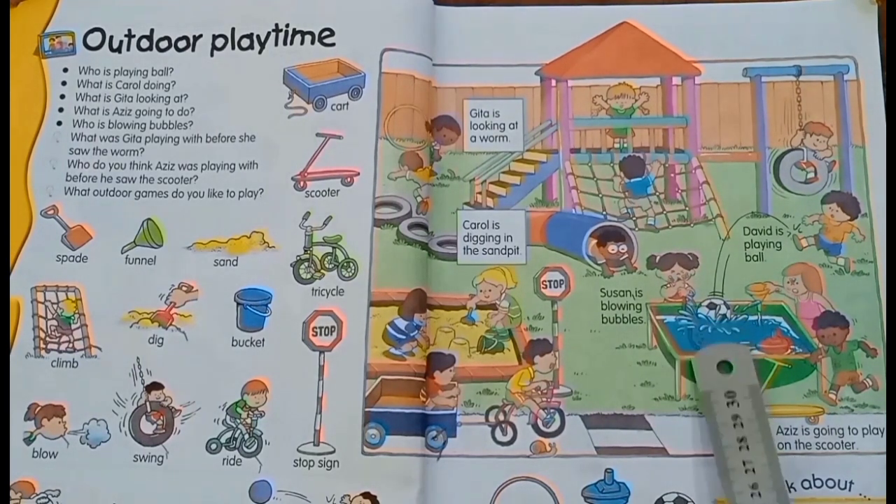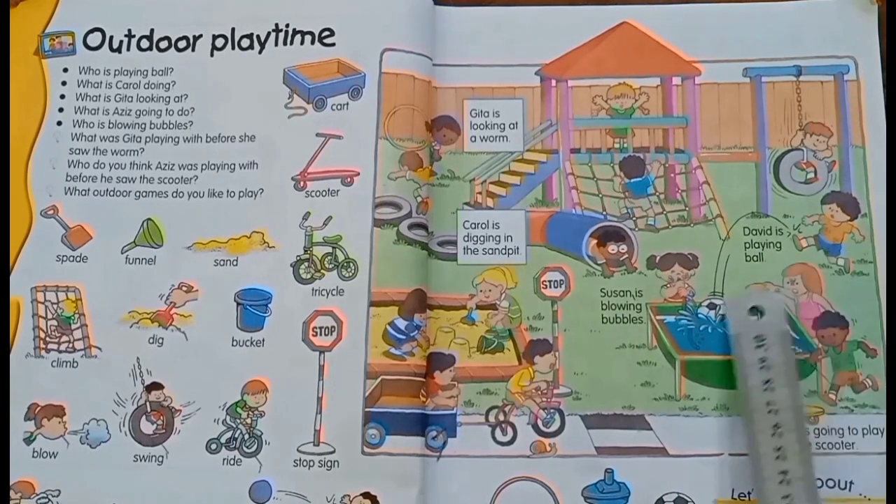The ball is in the water. How did it get in the water? He kicked the ball.